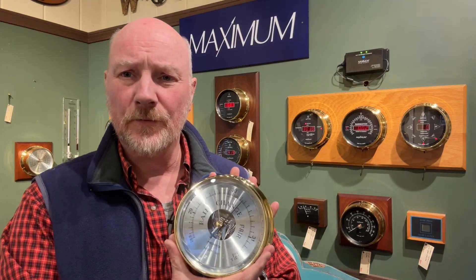So again, this is the Predictor Barometer by Maximum Weather Instruments. You can find it on my website at theweatherstore.com, or if you happen to find yourself on Cape Cod, please stop by — we're at 146 Main Street in Sandwich. Thanks again for watching.